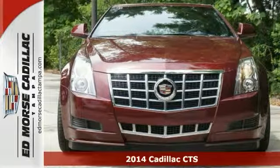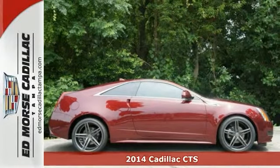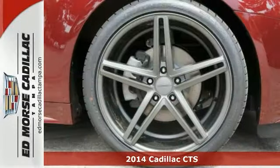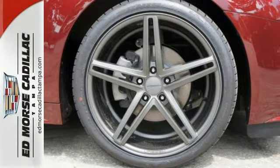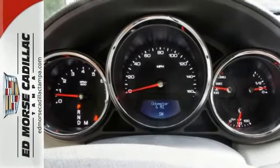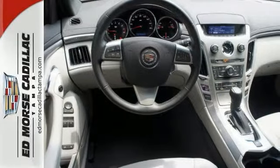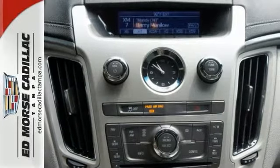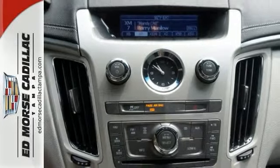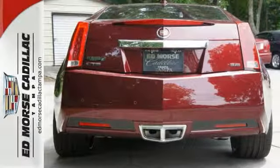Here's the 2014 Cadillac CTS. This is a beautiful evolution of Cadillac's iconic art and science design philosophy. Its impressive athletic stance is accompanied by great features like heated mirrors, reverse sensing system, keyless entry, stability control, automatic climate control, and power front seats. This 2014 CTS stands out among the world's leading luxury sedans.